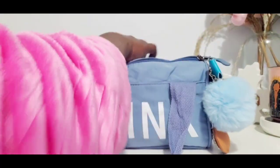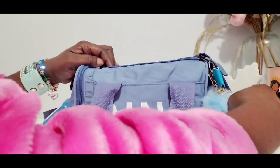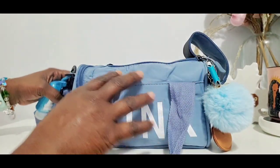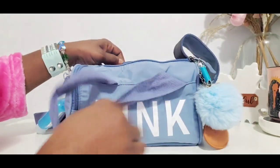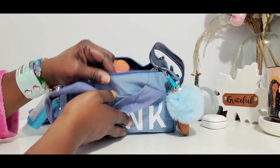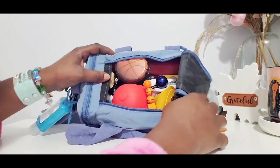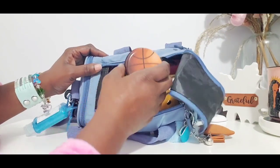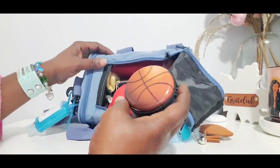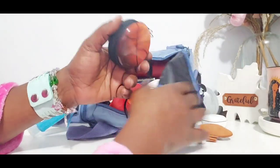Hope you guys are doing well on this Sunday morning. I'm doing a-okay. Now let's get into the inside of the bag. This is my carry case for my AirPods.